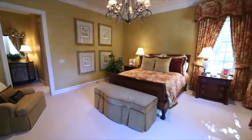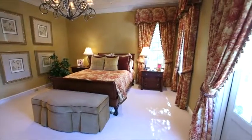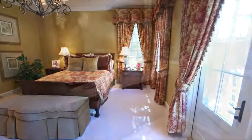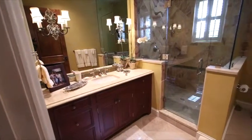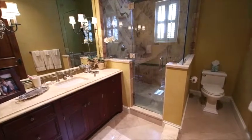The second guest bedroom features French door access to the outdoor patio, along with large windows that allow natural light to bathe the room. Complete with a private bathroom that includes a walk-in glass shower and large closet area, this space has it all.